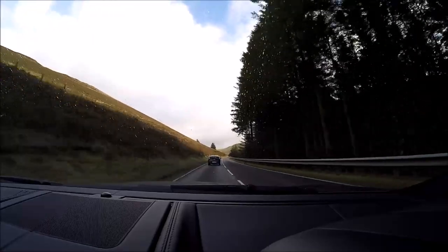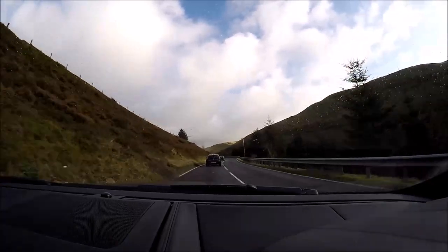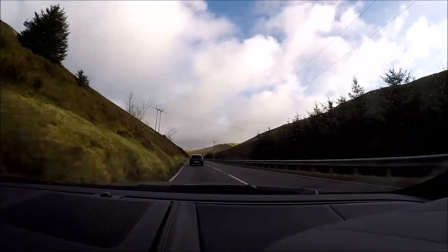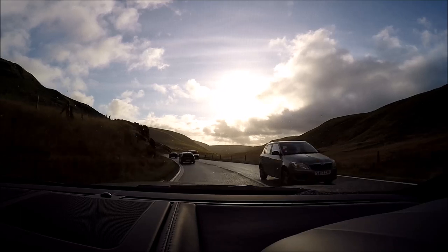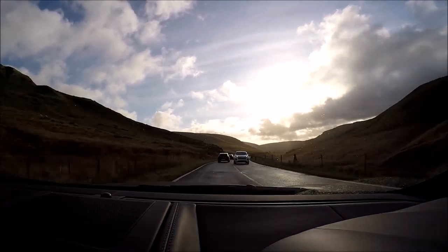This road, by the way, is from Aberystwyth to Rader, I think it's pronounced. Just want to give it a go yourself — it is the best driving road I've ever been on. This road is glorious.